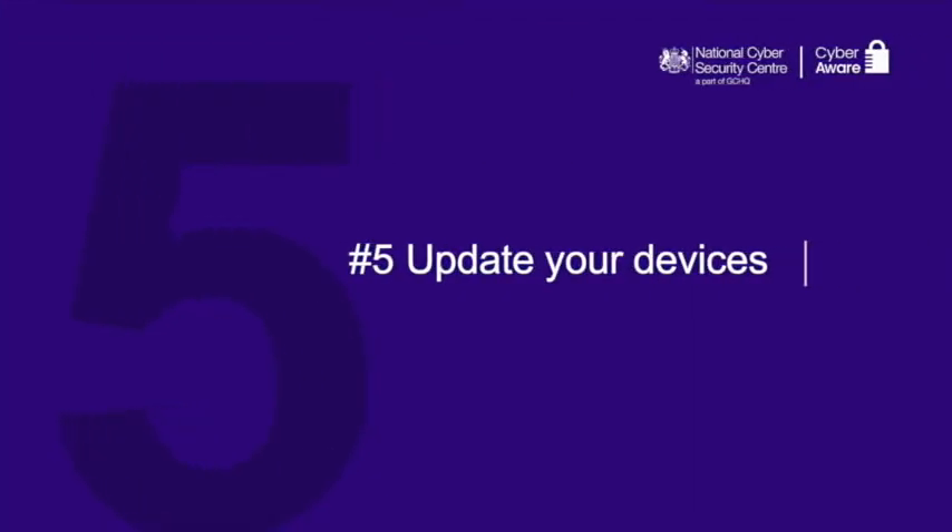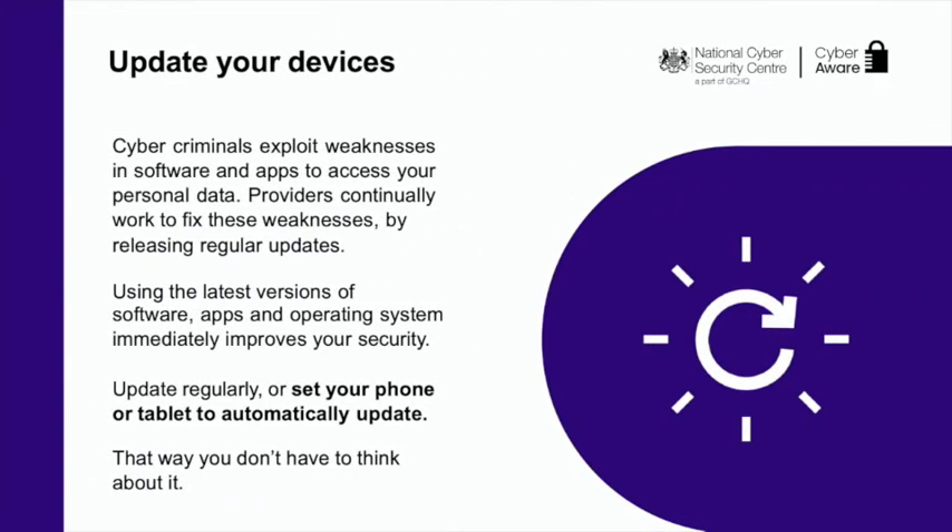Moving on to step five: update your devices. Tech companies are continually working to fix vulnerabilities in their software, so when you receive prompts to update your devices, don't ignore them — they contain important fixes which will help to keep hackers out. You can make things even simpler by turning on automatic updates. Some devices and software need to be updated manually, and you may get reminders on your phone or computer. Do not ignore these reminders. Updating will help to keep you safe online.